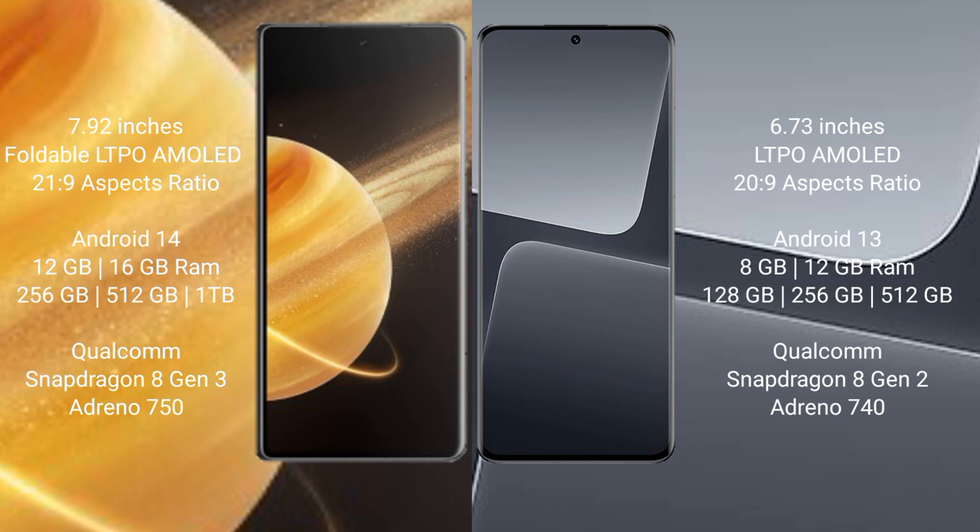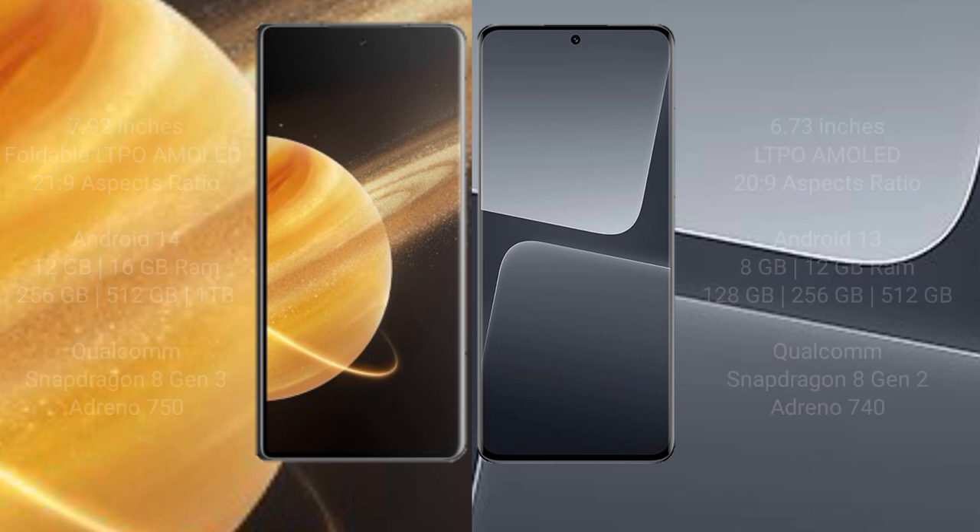Honor Magic V3 comes with 12GB or 16GB RAM and 256GB or 512GB internal storage, powered by a Qualcomm Snapdragon 8 Gen 3 processor with Adreno 750 GPU. Xiaomi 13 Pro comes with 8GB or 12GB RAM and 128GB or 256GB internal storage, powered by a Qualcomm Snapdragon 8 Gen 2 processor with Adreno 740 GPU.